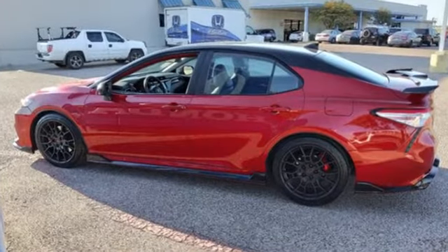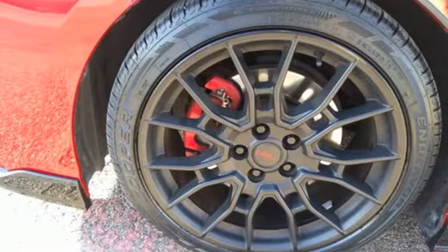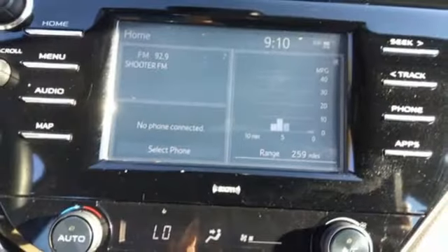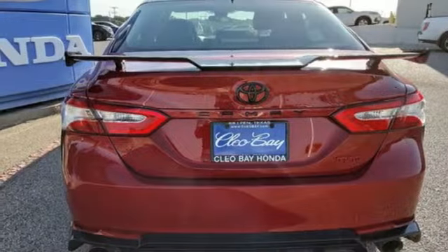You'll look forward to every drive with features like these: smart device navigation, Wi-Fi hotspot, front heated leather bucket seats, auto dimming rear view mirror, inductive device charging, dual zone climate control.